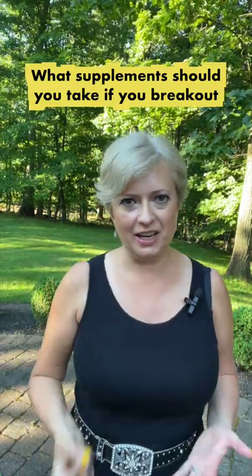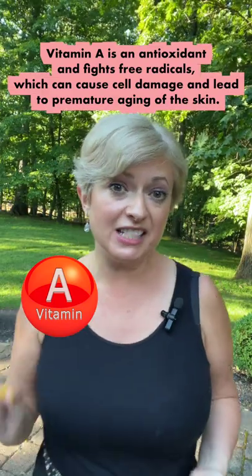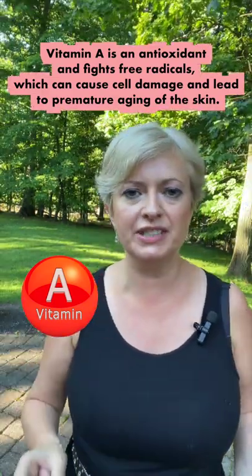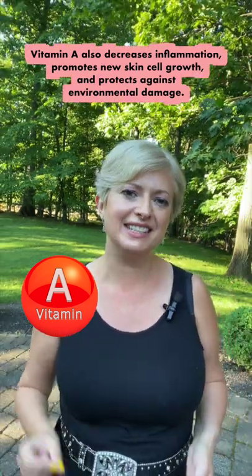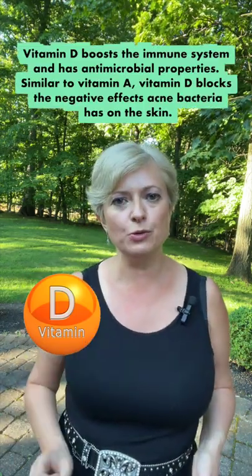What supplements should you take if you break out? Number one: Vitamin A. Vitamin A is an antioxidant and fights free radicals, which can cause cell damage and lead to premature aging of the skin. Vitamin A also decreases inflammation, promotes new skin cell growth, and protects against environmental damage.